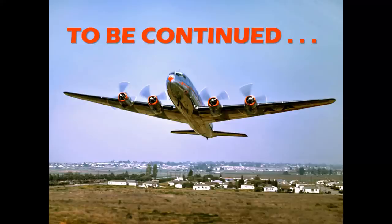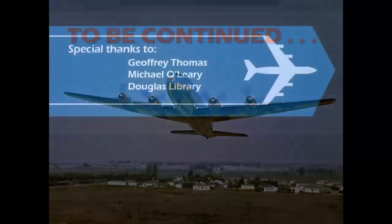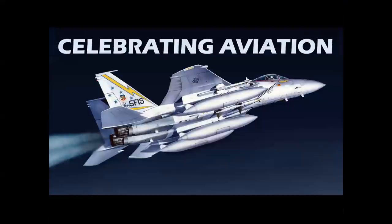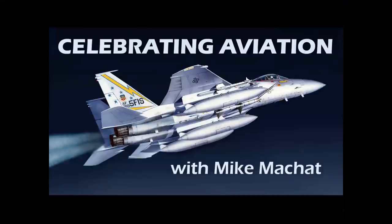Watch this channel — we hope you've enjoyed this part of the series. Special thanks to some great folks who made this possible with imagery and input. Thank you very much for celebrating aviation with Mike Machat. Until next time, take care.